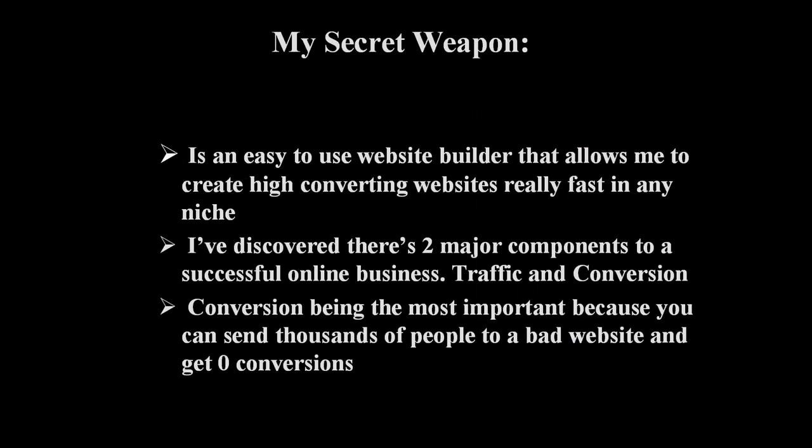I've been a full-time online marketer since 2008 and I want to share my biggest secret weapon with you. My secret weapon is an easy-to-use website builder that allows me to create high converting websites really fast in any niche. I've discovered there's two major components to a successful online business: traffic and conversion. Conversion being the most important because you can send thousands of people to a bad website and get zero conversions.